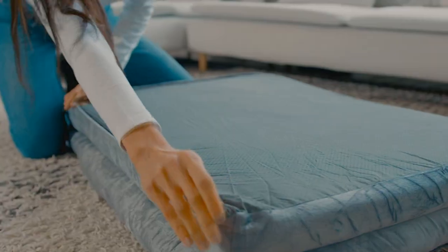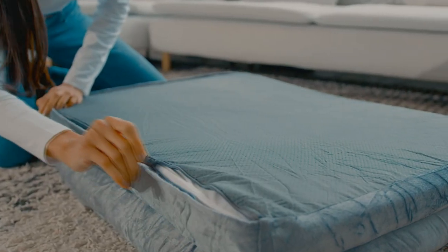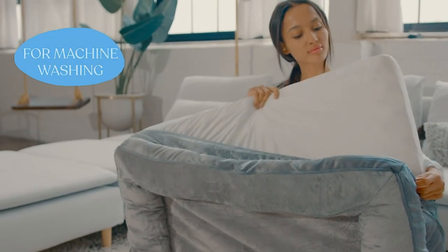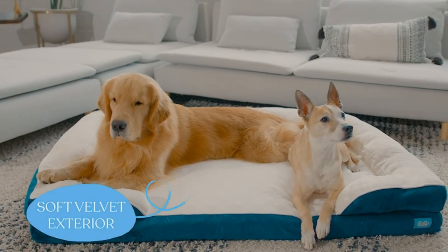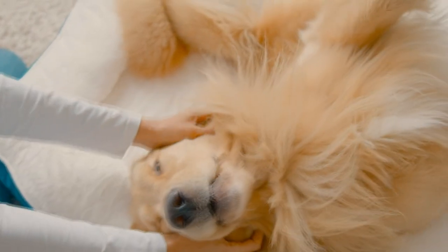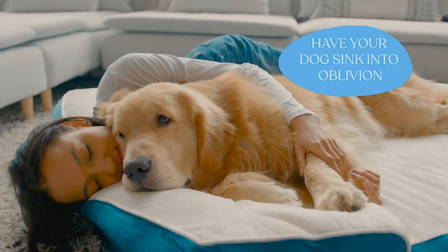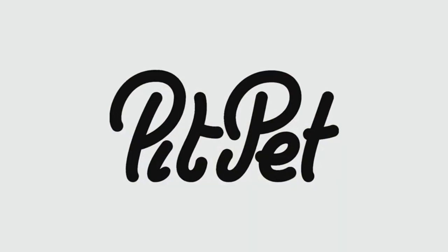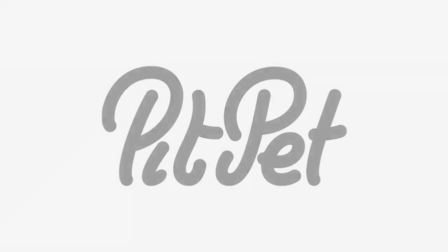A TPU liner stands guard to protect the foam against spills. When it comes to cleanliness, the zippered cover is easily removable for a quick run in the washing machine. Durable and designed for longevity, the robust Oxford material ensures the bed withstands the test of time, wear, and tear. Treat your furry companion with the Pit Pet Egg Foam Dog Bed.